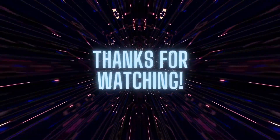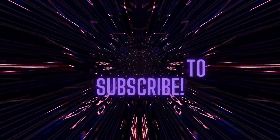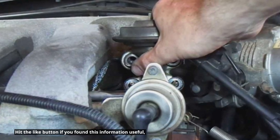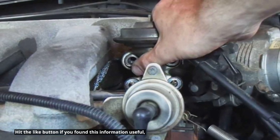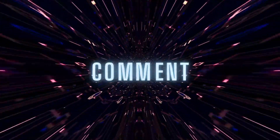Thanks for watching. Don't forget to subscribe to our channel for more helpful automotive tips and troubleshooting guides. Hit the like button if you found this information useful and share it with someone who might need it. Let us know your thoughts or experiences with EGR valve issues in the comments below.